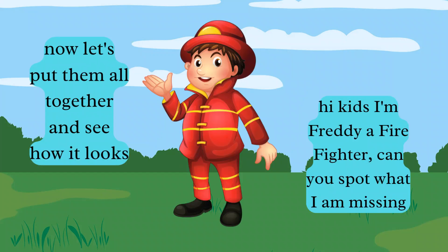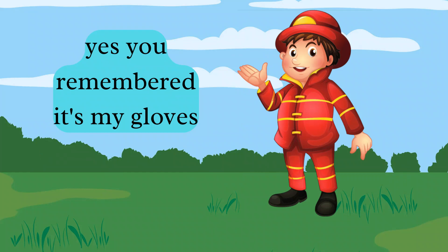Now let's put them all together and see how it looks. Hi kiddos, I'm Freddy, a firefighter. Can you spot what I am missing? Yes, you remembered — it's my gloves. That's better. Now what else can be found at the fire station?